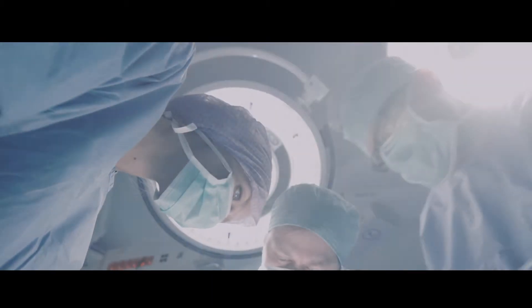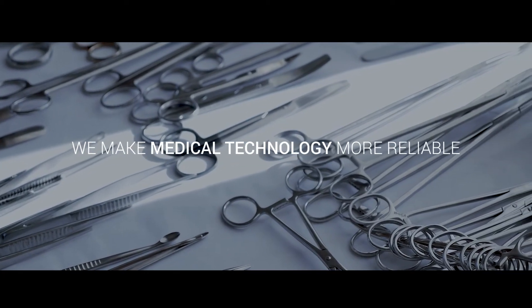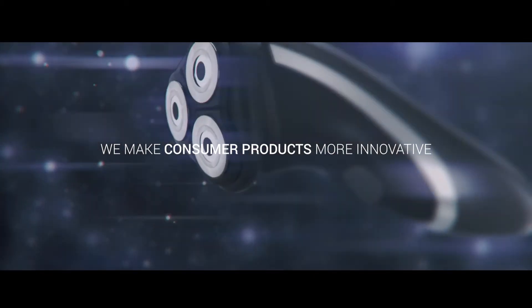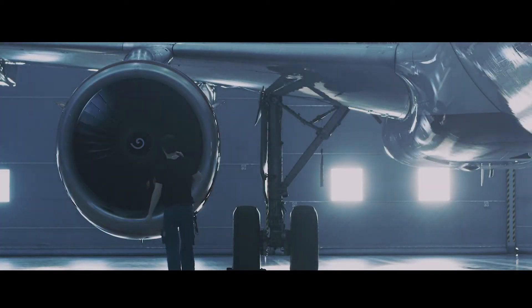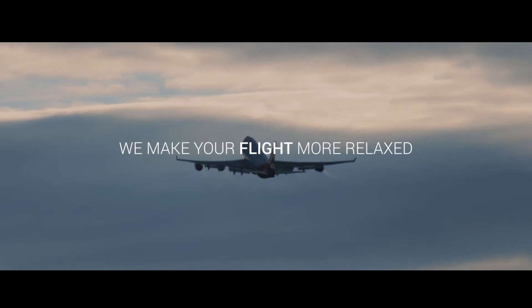Medical technology without PEMTECH parts is inconceivable. Health demands responsible precision in the manufacturing of absolutely burr-free workpieces and instruments. PEMTECH is everywhere. Without knowing it, you will always come into contact with PEMTECH parts in your daily life, especially where precision counts and reliability cannot be left to chance — like in aviation.